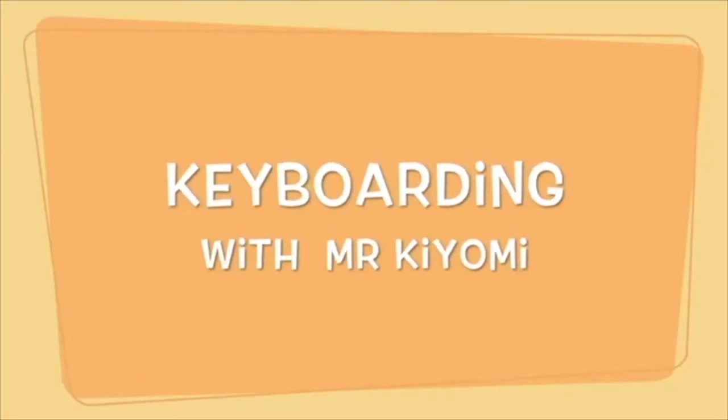Hi Seahawks, my name is Mr. Kiyomi and I teach keyboarding. In keyboarding, we memorize the keys to a keyboard and we type without looking at our hands.